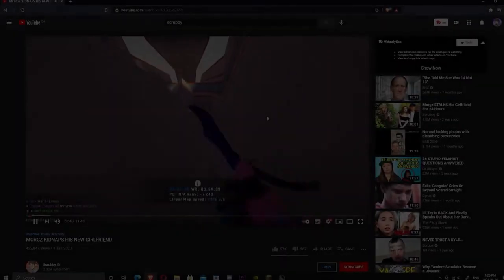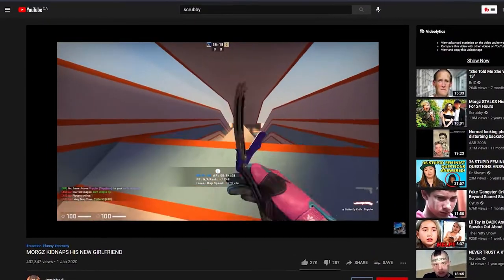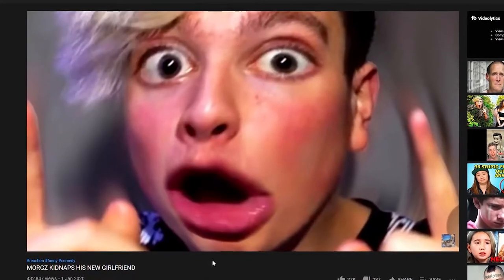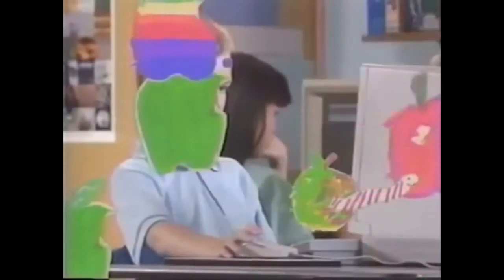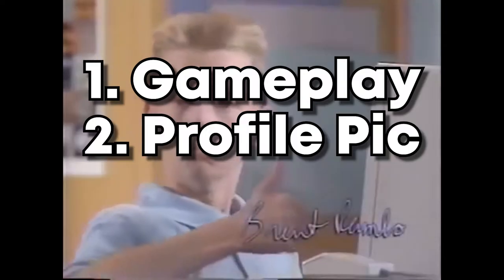The first thing you're going to need is to put something in the background. As you've seen in Scrubby or Diesel Patches videos, Scrubby typically has gameplay of various different games — he typically plays CSGO most of the time. Diesel Patches uses his profile picture. So I'm going to narrow down to three things: number one is gameplay, number two is your profile picture, and number three is a face cam.